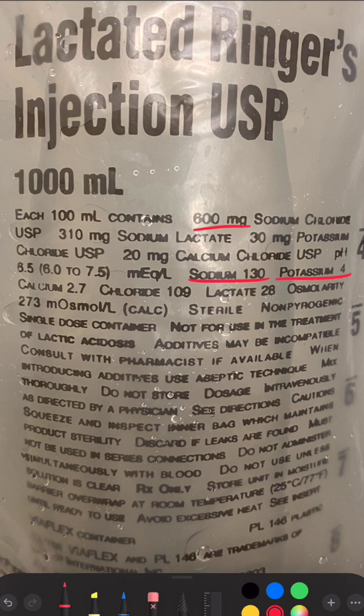It contains 4 milliequivalents per liter of potassium. A common misconception is that these 4 little potassiums are going to add up to the potassium already in the blood and cause hyperkalemia — it does not work this way.